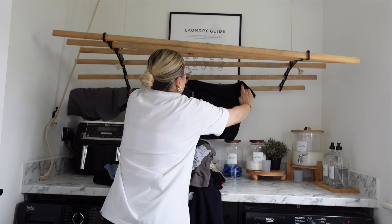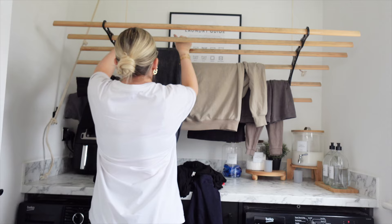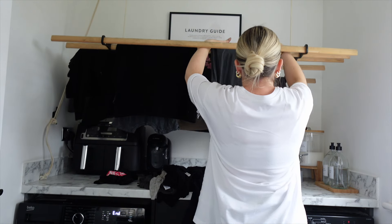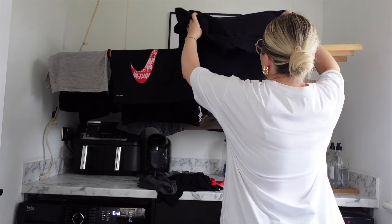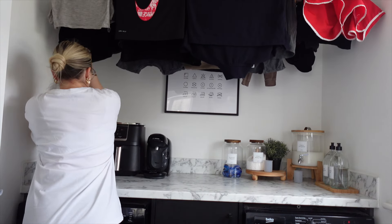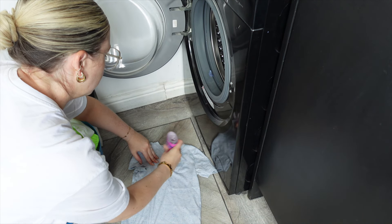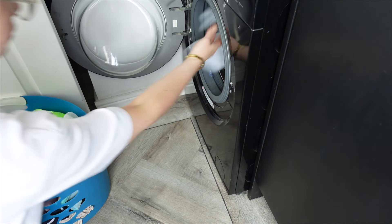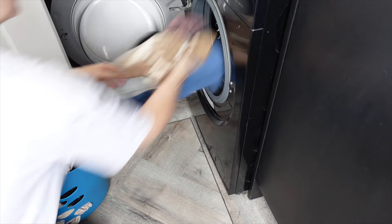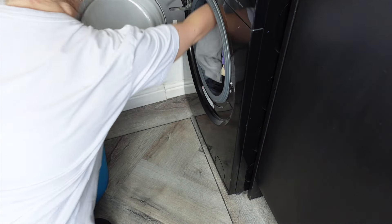The tumble dryer is working its magic, I just need to hang everything up on the rack now and I can put load number two into the washing machine. I found a couple of bits that need some extra stain removal gel as well, because you know all-inclusive means a lot of food stains. But load number two is officially going in.